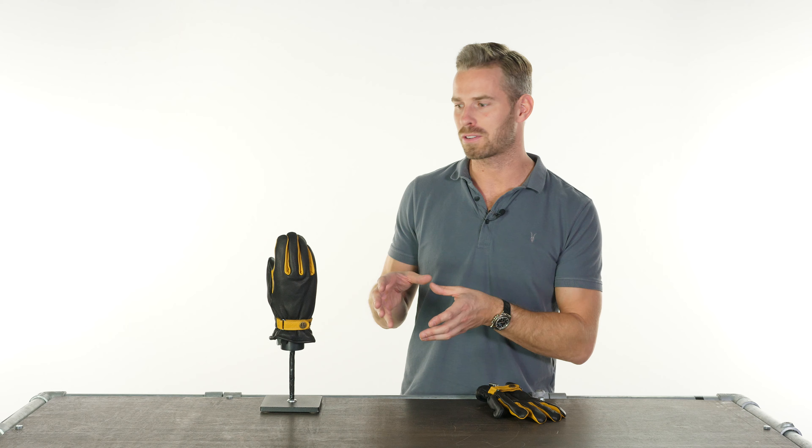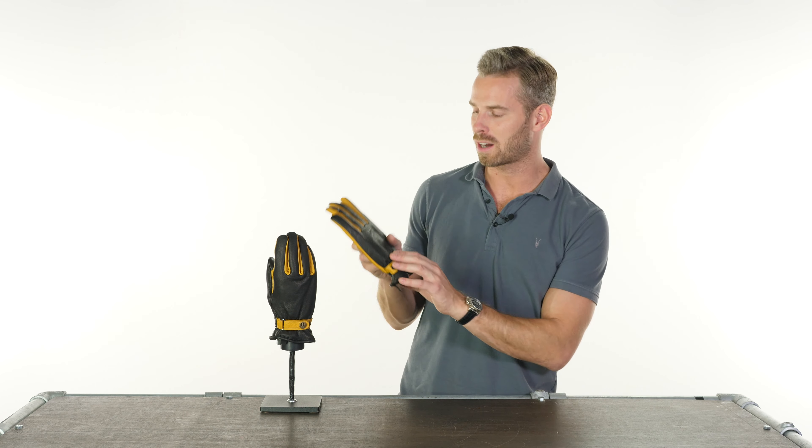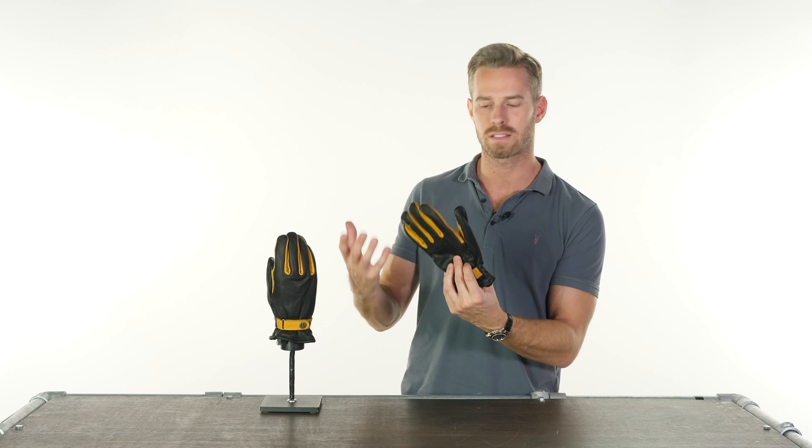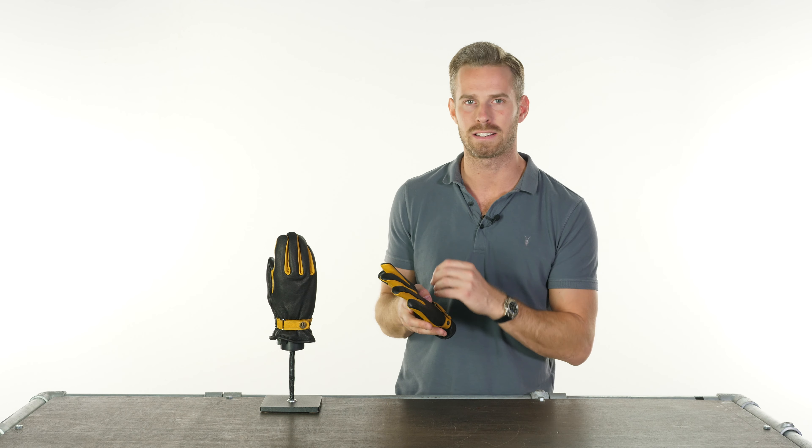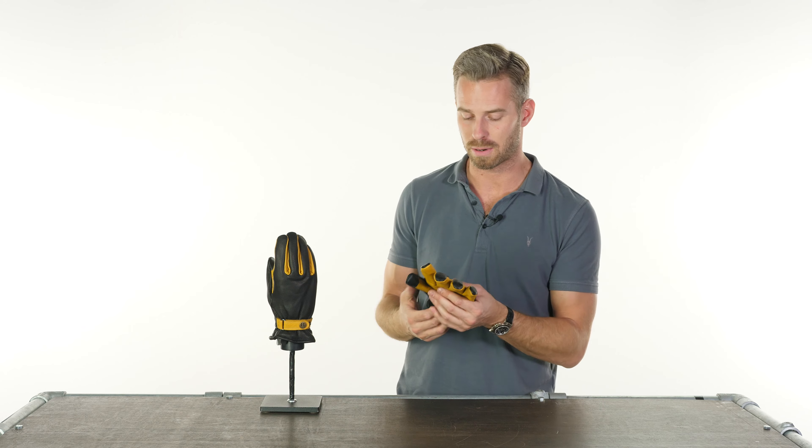We see quite a lot of this very simple, short cut, leather, almost worker-style glove in the motorcycle sector, but we don't see that many winter versions of it, because typically they're just leather and therefore only usable in spring and summer.